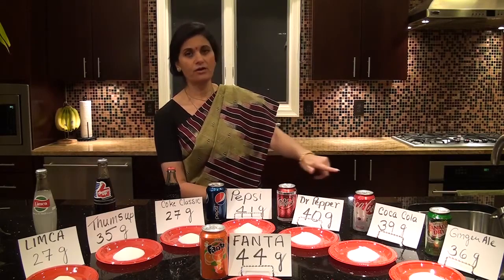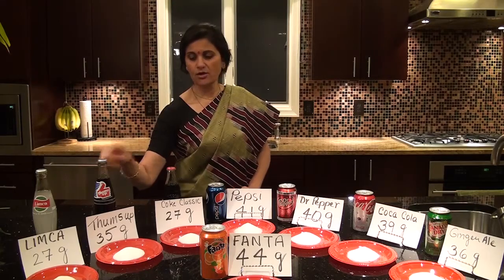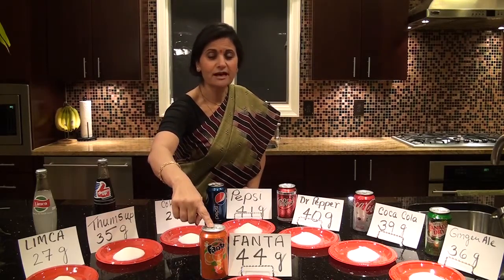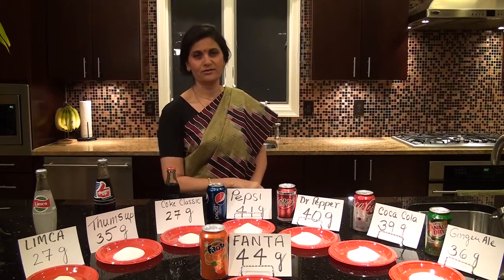As you can see, these are 12 ounce cans, so these are a little bit bigger than the 10.6 or 8 ounce bottles. And the count is taken by Fanta. Fanta in 12 ounces has 44 grams of sugar.